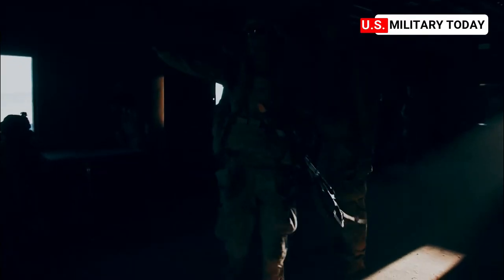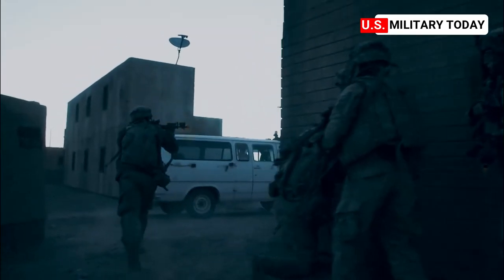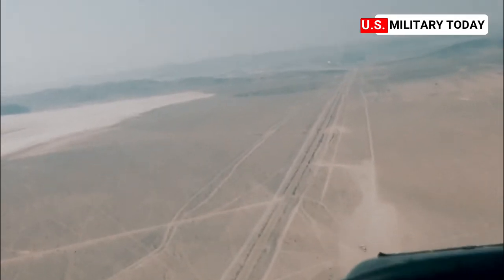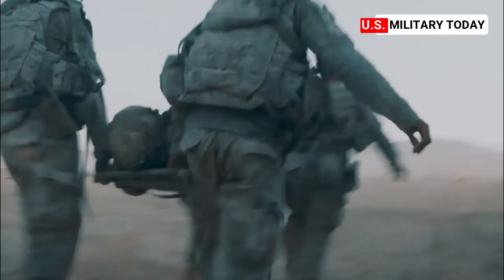To make Green Flag West a reality, it takes both the 12th Combat Training Squadron stationed at Fort Irwin and the 549th Combat Training Squadron out of Nellis Air Force Base, Nevada. Together, they ensure that thousands of personnel working on the ground and those flying aircraft above are effectively communicating to meet their objectives.